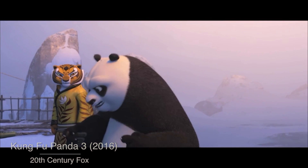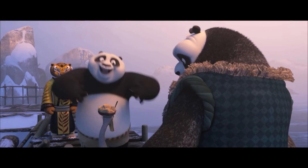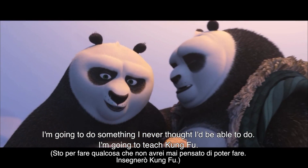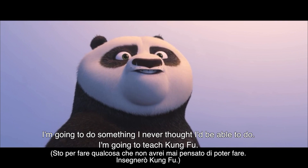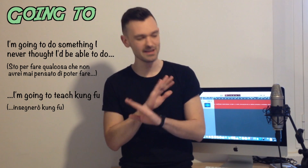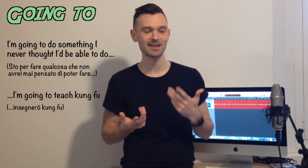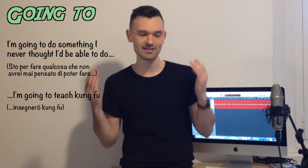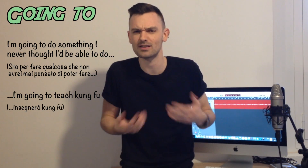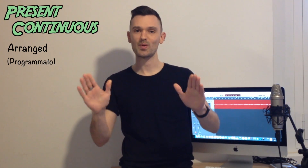Continuing in the scene: 'That's what Shifu meant. I don't have to turn you into me — I have to turn you into you.' Then: 'I'm gonna do something I never thought I'd be able to do. I'm gonna teach Kung Fu.' So we have a prediction and an intention both expressed with 'going to.' Now, present continuous.